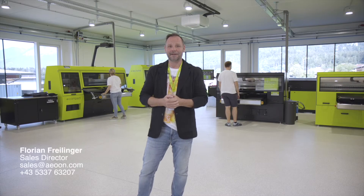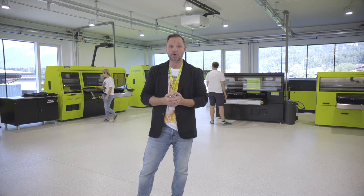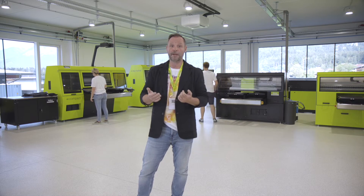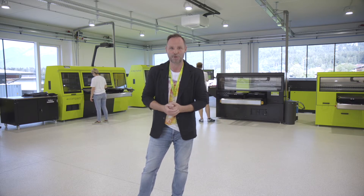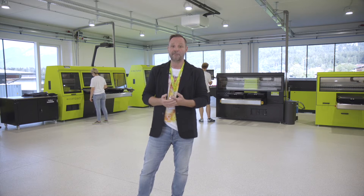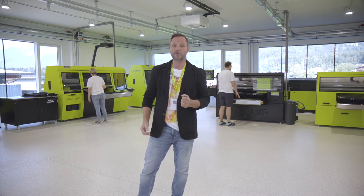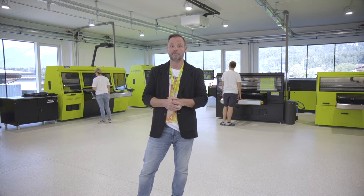Ladies and gentlemen, friends and partners, a warm and special welcome from our first virtual exhibition booths on the Innovate Textile and Apparel Show. As a result of the cancellation of key industry exhibitions this year, we take the opportunity to present you our state-of-the-art equipment on this platform.